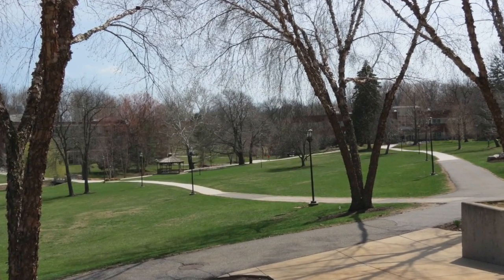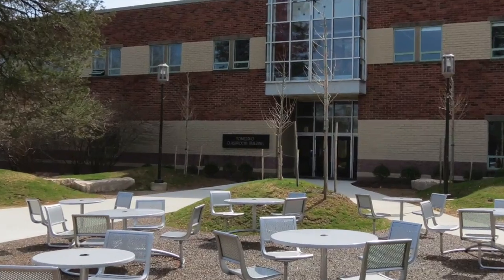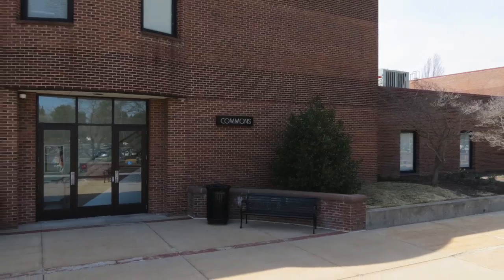Today, the Penn State Brandywine campus consists of four buildings: the main building, the Temesco building, the Viro building, and the Commons building.